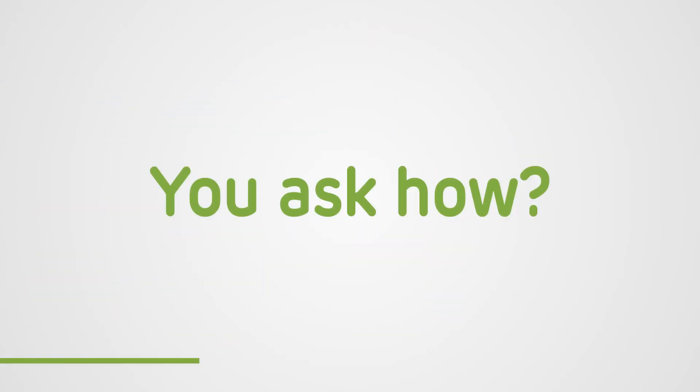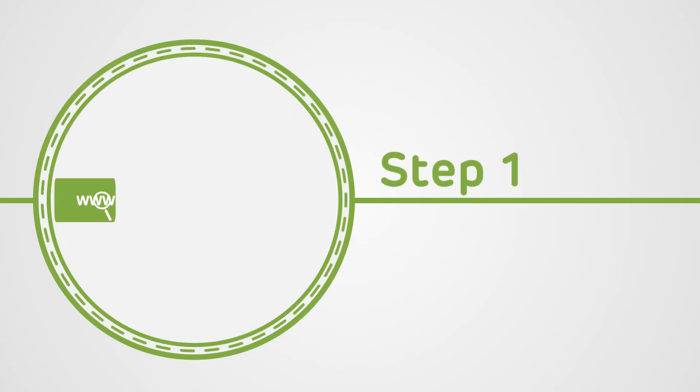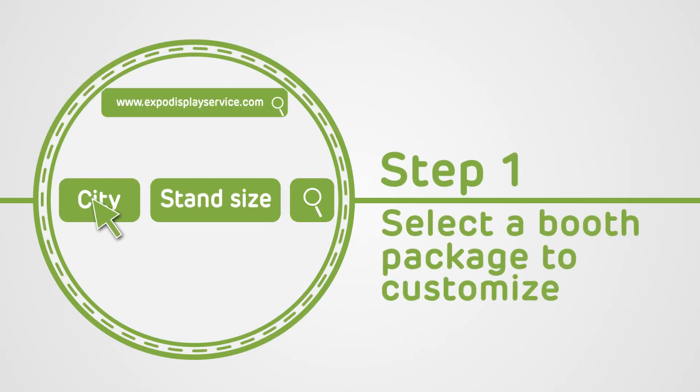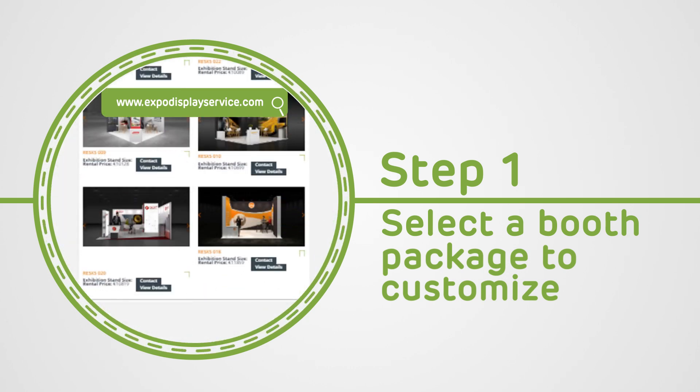You ask how? We accomplish this in just five easy steps. First, go to ExpoDisplayService.com. Select your show city and booth size on our booth finder and find a booth package to customize.